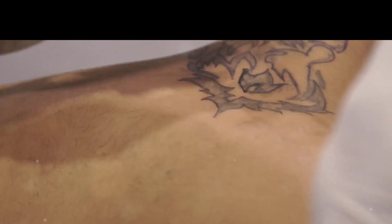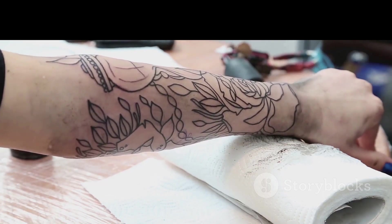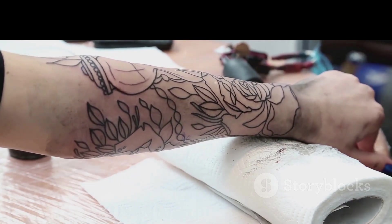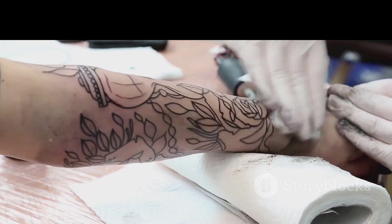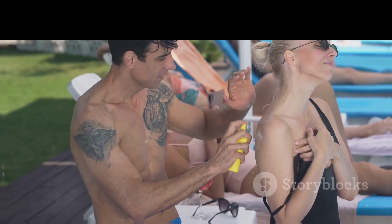Finally, let's touch on why tattoos fade over time. While tattoos are relatively permanent, factors like sun exposure, aging, and the body's natural cell turnover can cause them to fade. Using sunscreen and keeping your tattoo moisturized can help prolong its vibrancy.